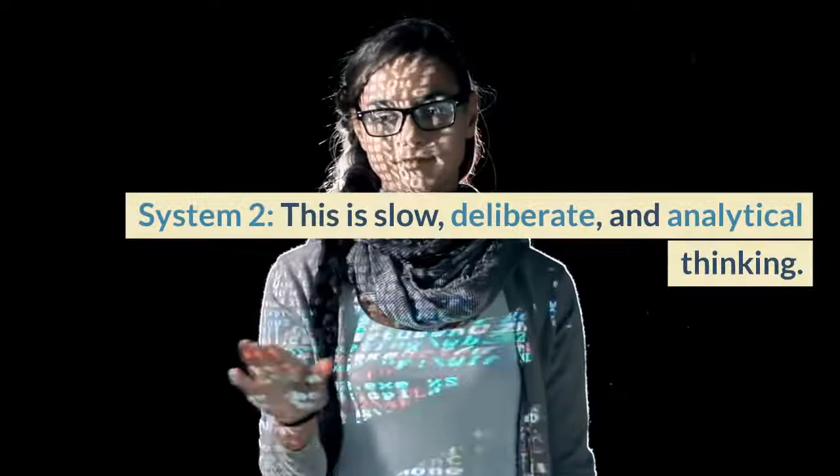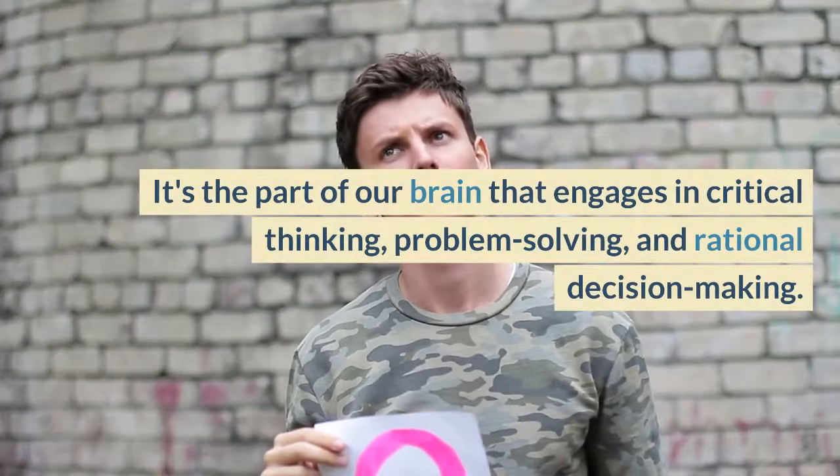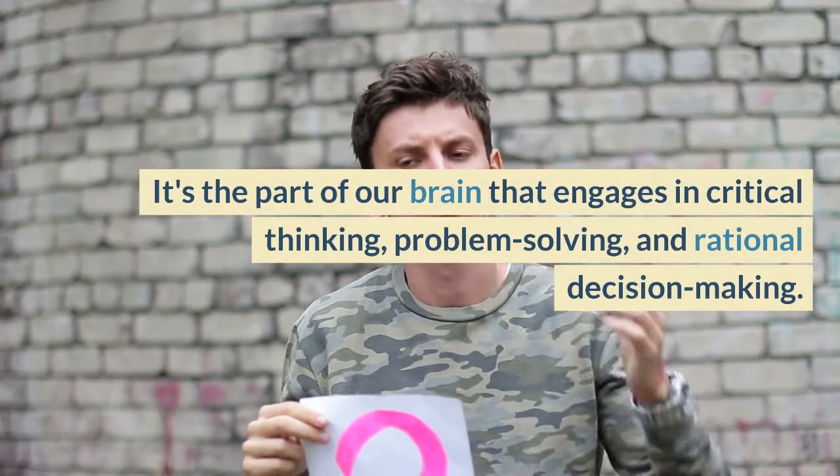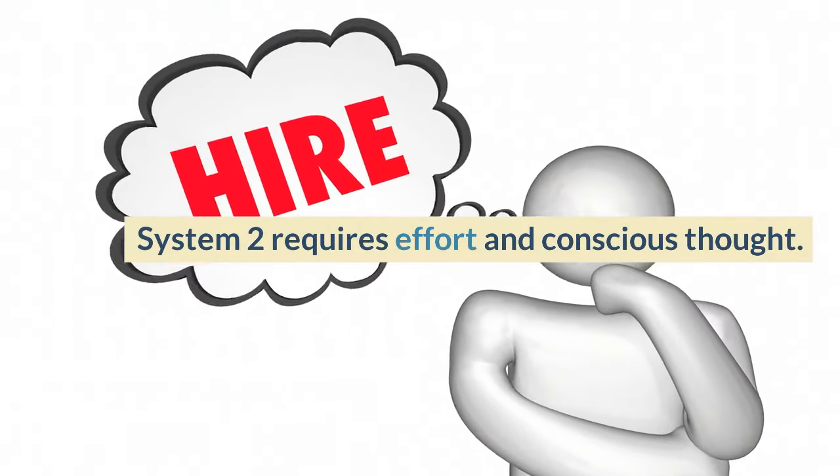System 2 is slow, deliberate, and analytical thinking. It's the part of our brain that engages in critical thinking, problem-solving, and rational decision-making. System 2 requires effort and conscious thought.